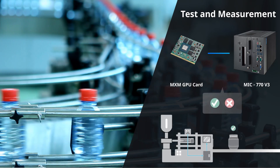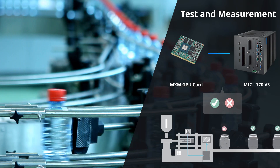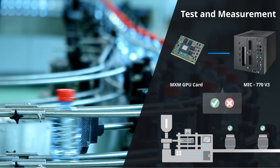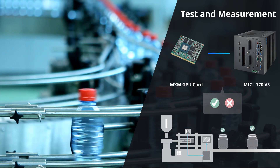The support of GPU cards ensures a huge amount of images can be captured and processed. Deploying an AI model helps to identify and classify objects. Extractions are then delivered to the main controller via the MIG 770.